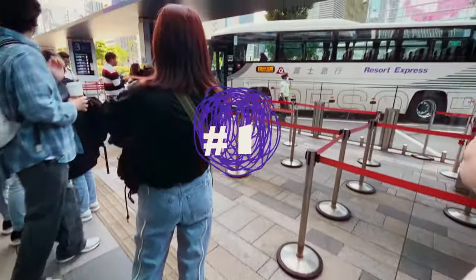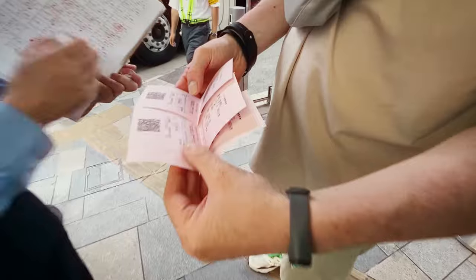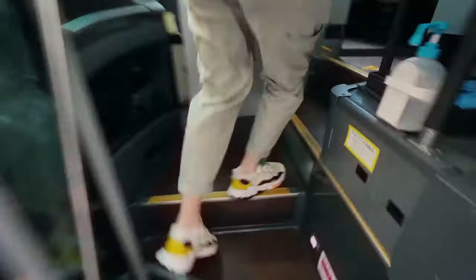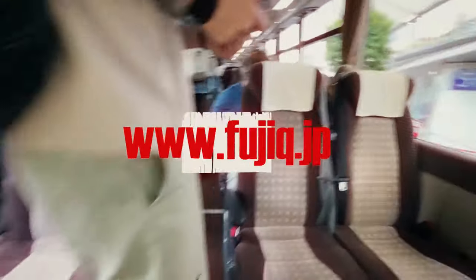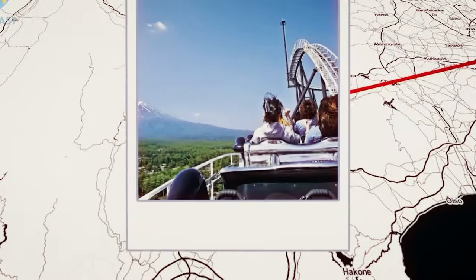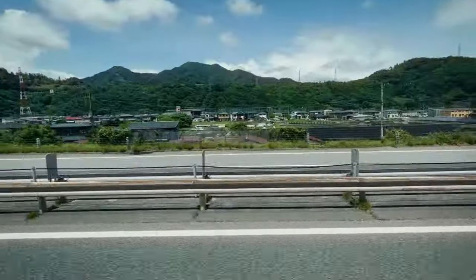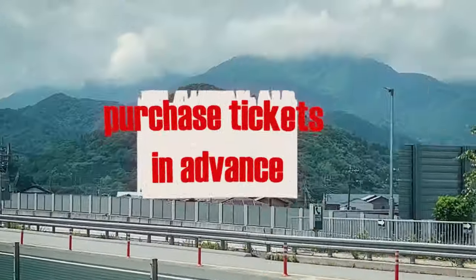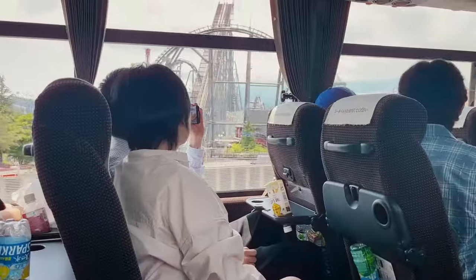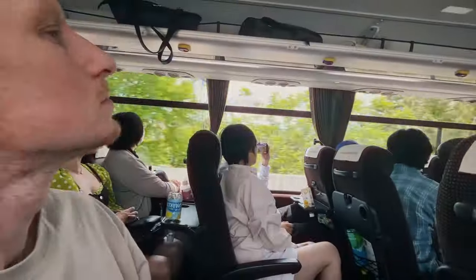If you're heading to Fuji-Q Highland from Tokyo, be prepared for a journey of up to two hours, regardless of which route you choose. In our case, we opted to depart from Shinjuku Highway Bus Terminal. For more options, make sure to visit Fuji-Q's official website. Our trip was mostly smooth, except for one hiccup: unlike our previous experiences where you pay for the bus after the ride, the Fuji-Q Express Bus requires purchasing tickets in advance. So we had to buy our tickets at the counter, missed the bus we intended to take, and had to catch the next one, causing a delay of about an hour and arriving at the park around 11am.